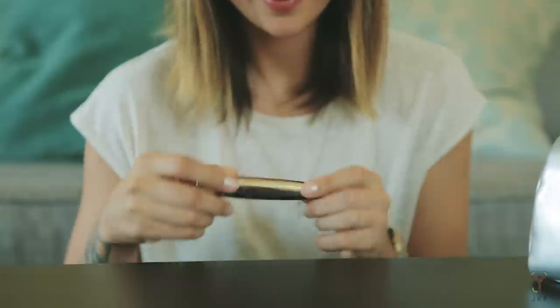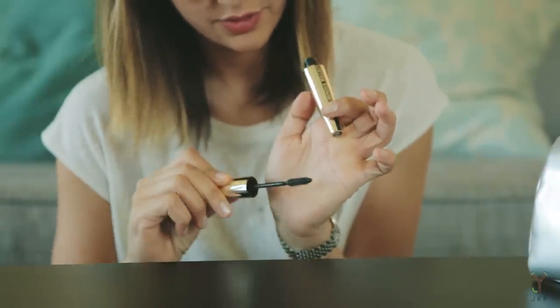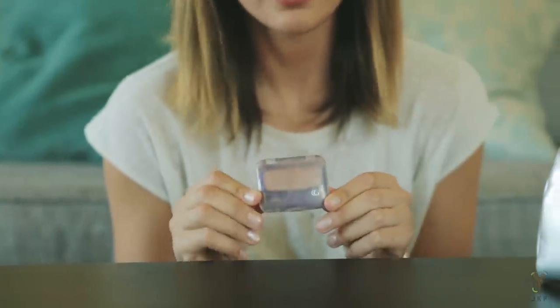Starting with my mascara — I'm not even sure exactly which L'Oreal one this is, but it's my favorite. I've used Benefit, MAC, you name it, but this one by far is the best. It's just a basic black, non-waterproof mascara, but it makes my eyelashes super long. I love that it has plastic bristles rather than brush bristles — highly recommend it for in-between type lashes like mine.